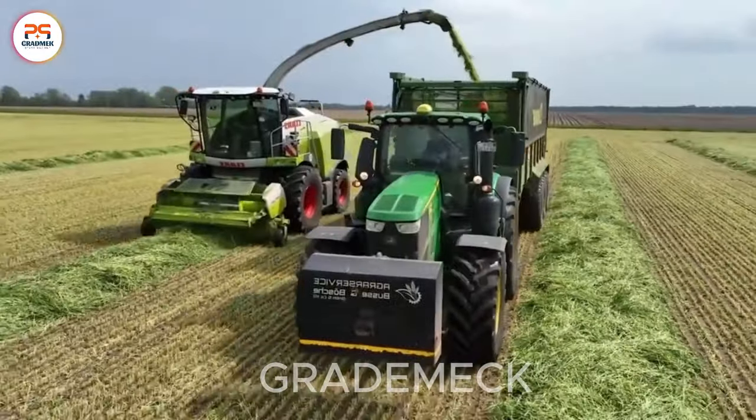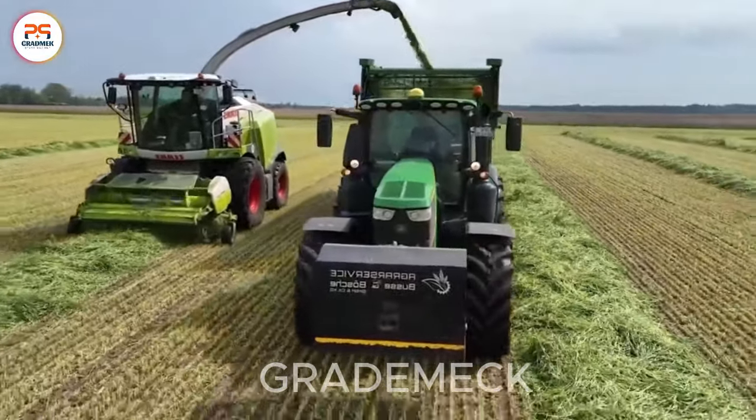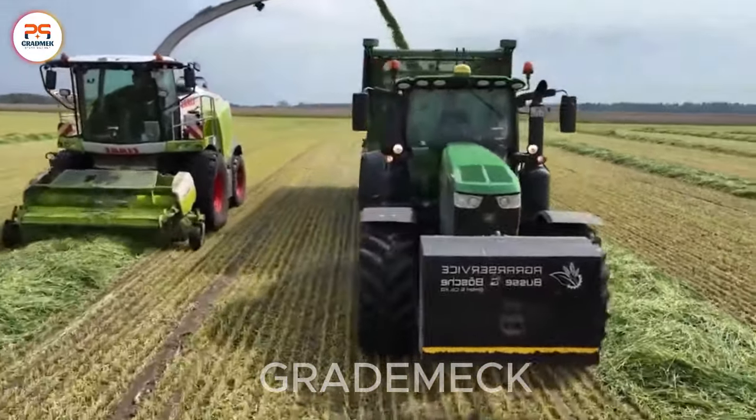The combination of machinery has made harvesting vast fields of grass like this no longer a challenging issue.